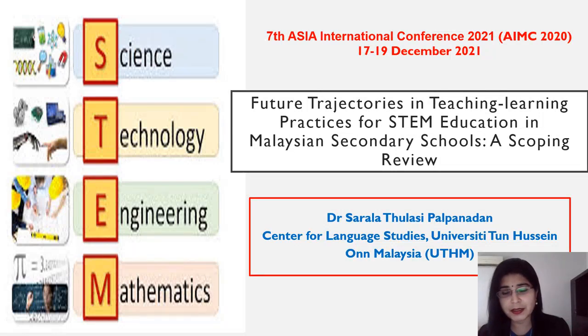Good day, everyone. This is Dr. Sara La from University Tun Husina, Malaysia. Today, I would like to share with you a topic regarding future trajectories in teaching learning practices for STEM education in Malaysian secondary schools: a scoping review.